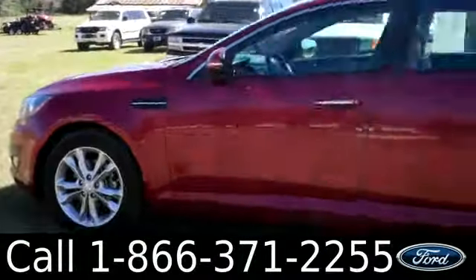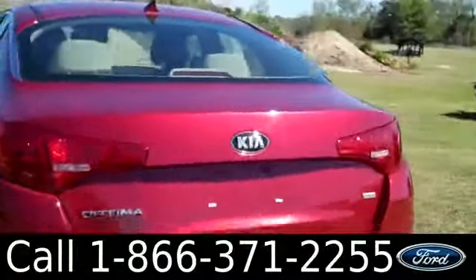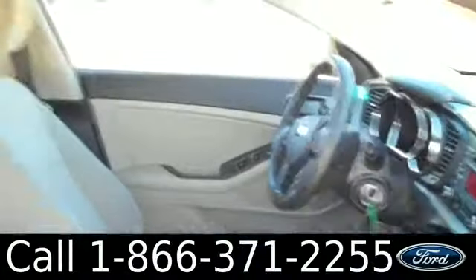This vehicle has alloy wheels. It also has four doors with tinted windows, as well as keyless entry. Let's check out the inside — the inside is in great condition. You have cloth interior, glove box, AM/FM radio with a CD changer.